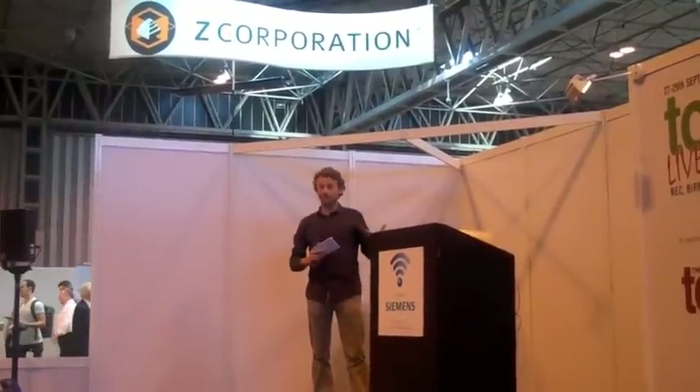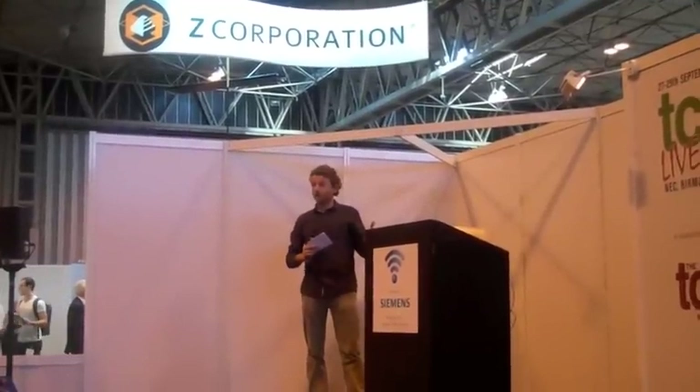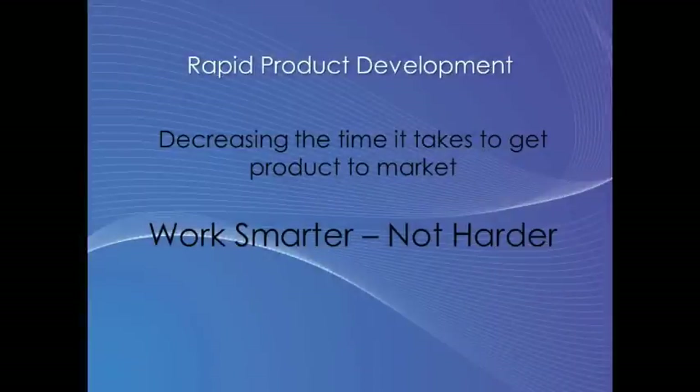The amount of spend doesn't really matter. We've just put a Z450 in the office to speed up the way that our design process works. It's hard to talk about rapid prototyping without talking about rapid product development, and that's what we're going to talk about today.